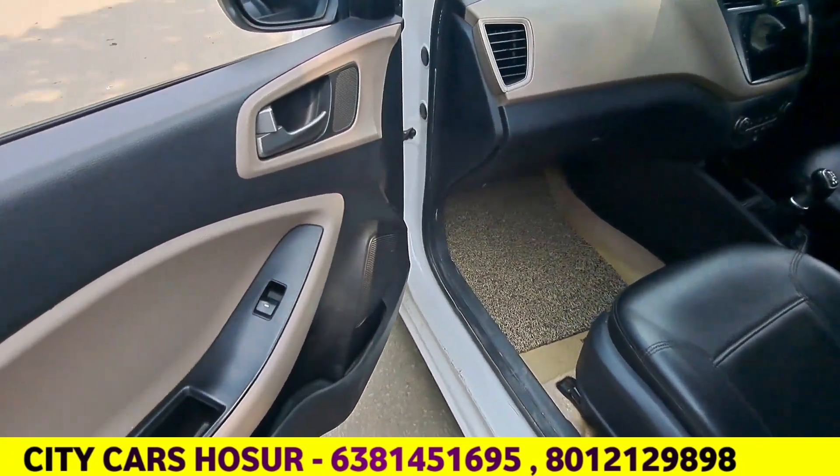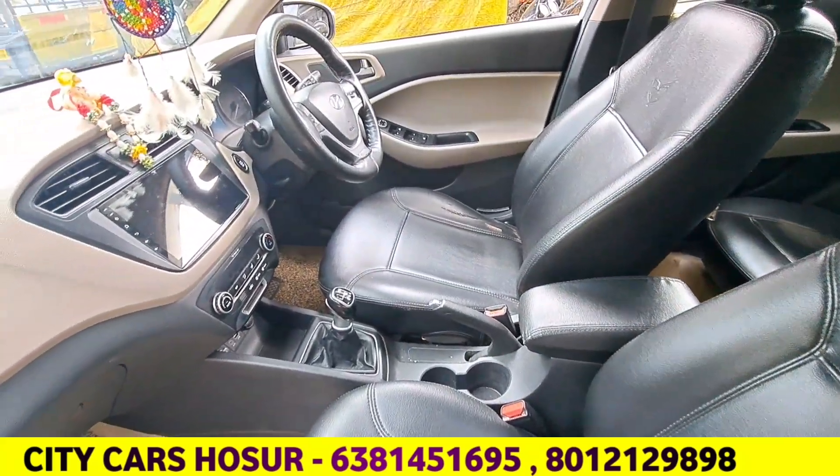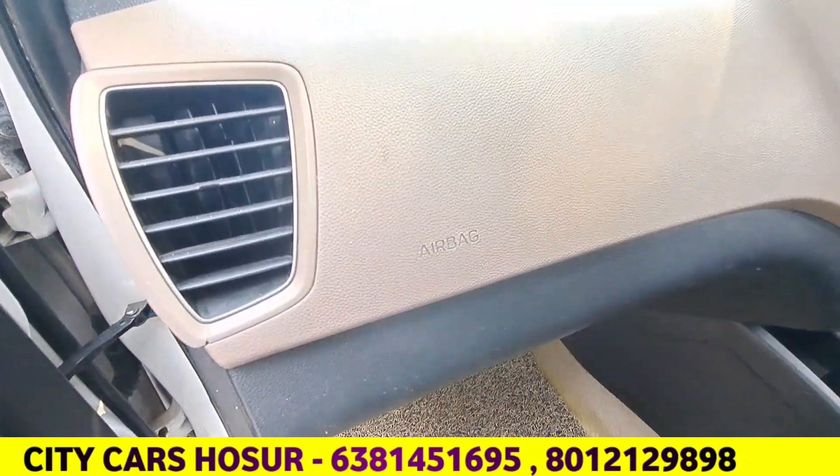This is the top-end model with AC, power steering, 4 power windows, central locking with remote key, airbag, ABS, Android set, and reverse sensor.